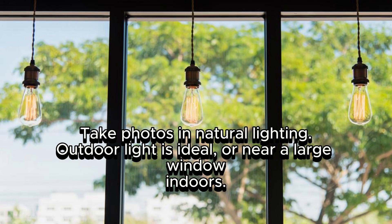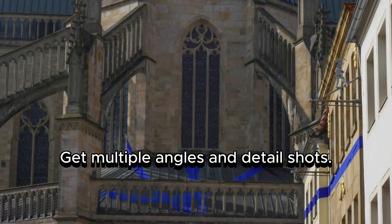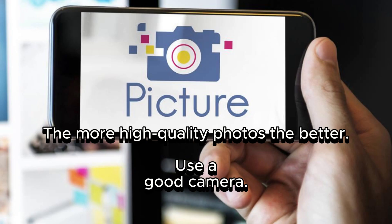Get multiple angles and detail shots. Take a straight-on photo, but also get creative with angled shots, alternate views, showing the item in use, scale, and close-ups of important details. The more high-quality photos, the better. Invest in a DSLR camera if you can, but a smartphone camera can work too with proper lighting and settings. Use the highest resolution possible.